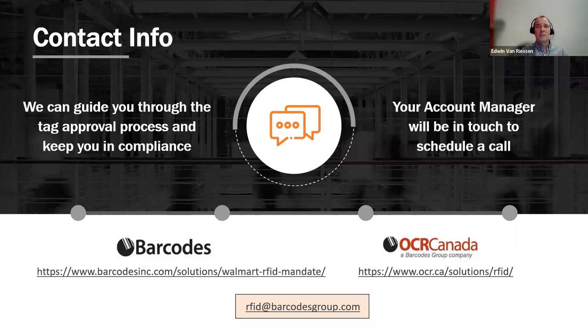Some questions coming in are more specific to individual customer situations, so we will follow up with you directly to see how RFID may fit your business. We've reached the bottom of the hour — thank you again to Todd and Ashley for their insightful presentation, and thank you all for attending today's webinar. Hope you have a great rest of the day.